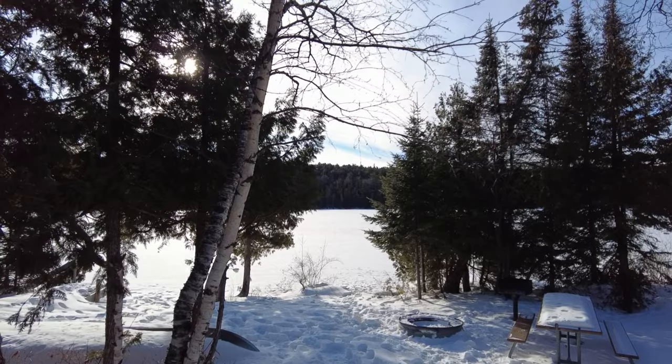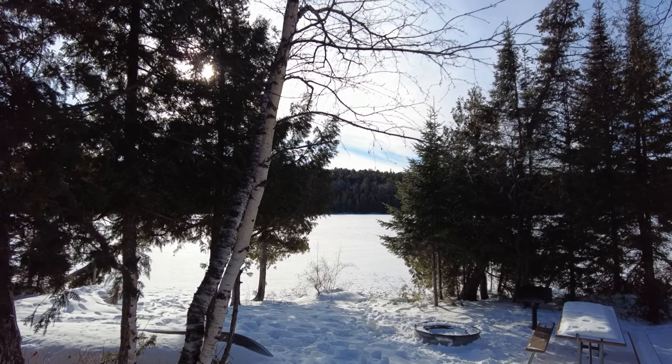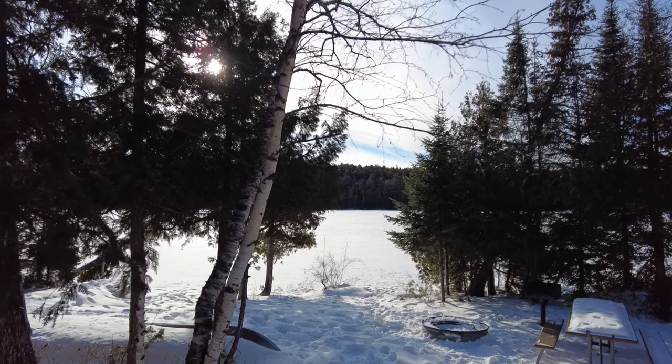Hey guys! Welcome up to Copper Harbor! We are at Fort Wilkins Historic State Park and we are camping in the camper cabin, also known as the Lake Fanny Ho cabin. We are right on Lake Fanny Ho and it's frozen right now, as you would expect it to be in early January in the Keweenaw Peninsula. I thought I would show you guys what camping in a camper cabin at a state park is kind of like.